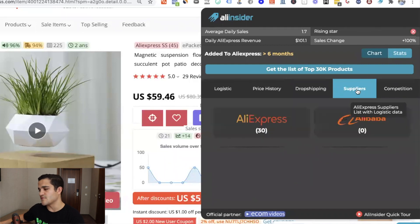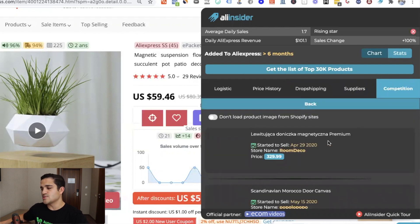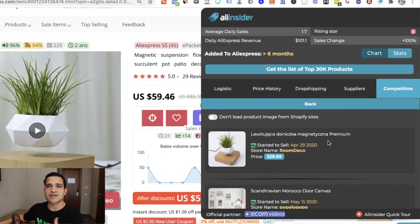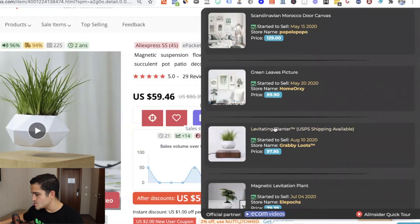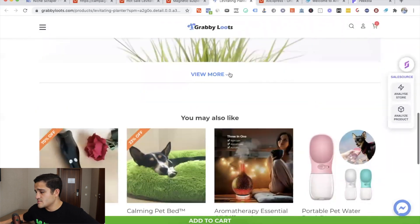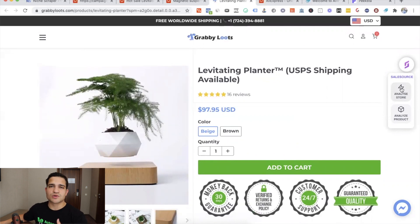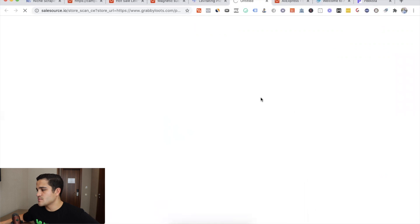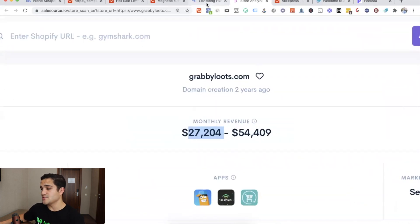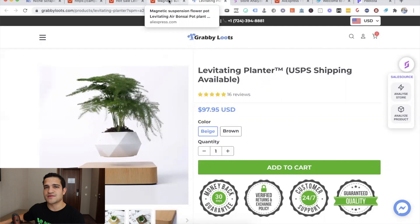It's also an expensive product you can sell for more, especially on Google. You can also click competition and check the stores that are selling it — you get stores from around the world in many different languages. For example, Grabby Loot's levitating planner. We can use Sales Source to analyze the store, and it's making about $27,000 per month — a good amount of revenue. We found that out just by using Ali Insider. I definitely recommend this tool for getting insights into whether a product is going to be a winner.